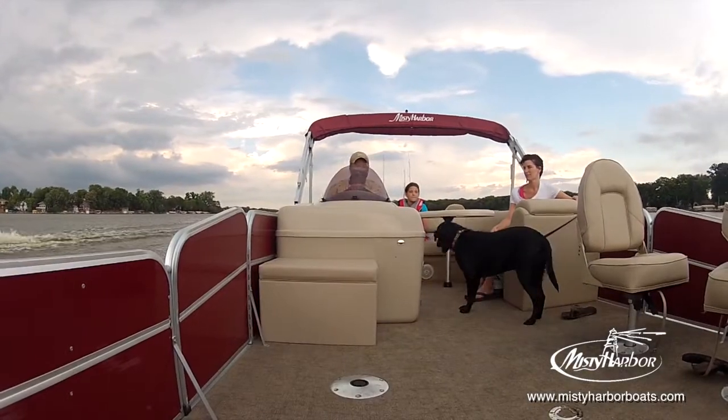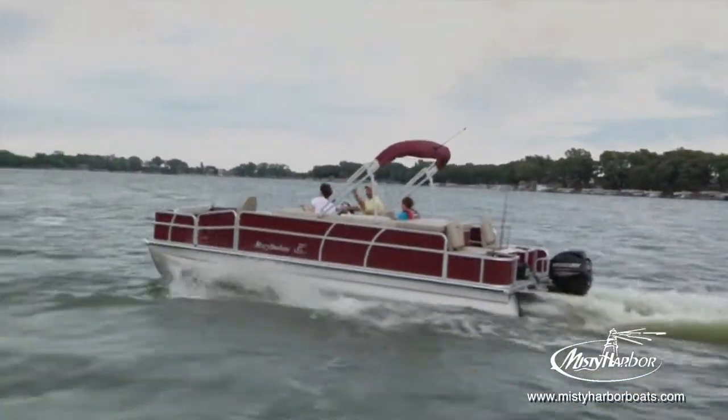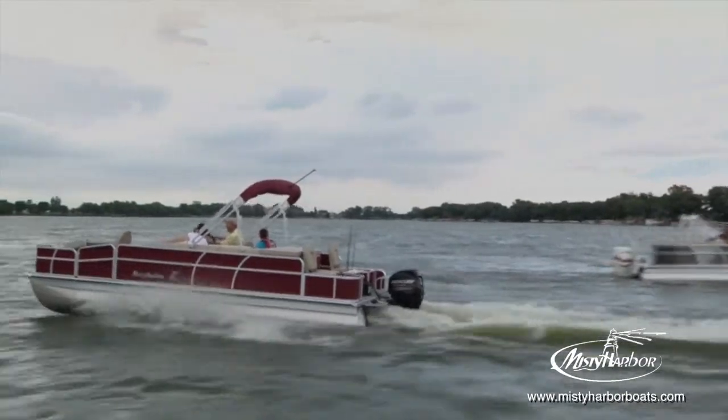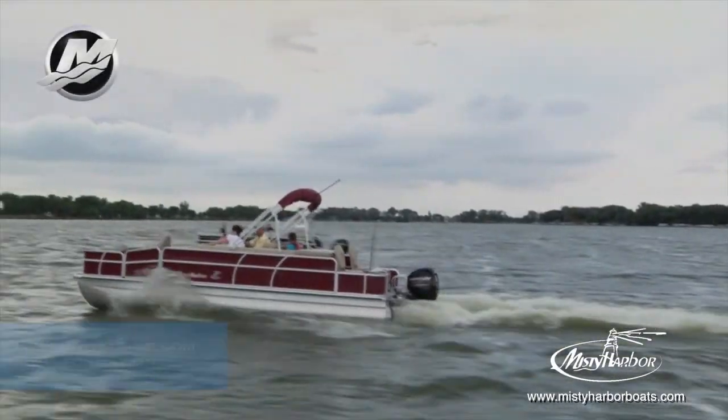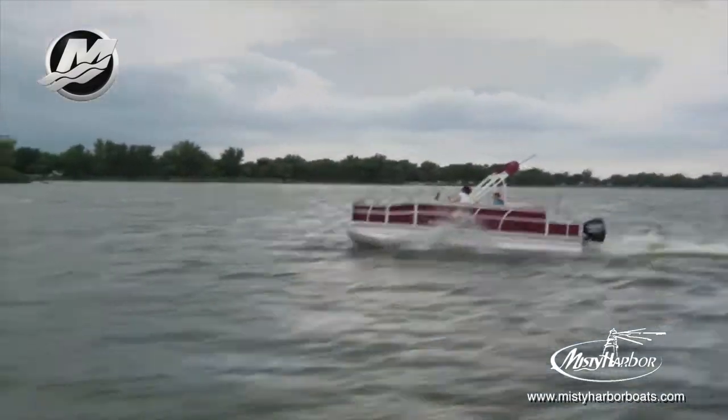This fishing series is loved by all who board, including our four-legged friends as well. This Biscayne Bay 2285 FS is shown in a standard twin-toon model powered by a Mercury 60-horsepower Bigfoot four-stroke outboard motor using a Spitfire prop.